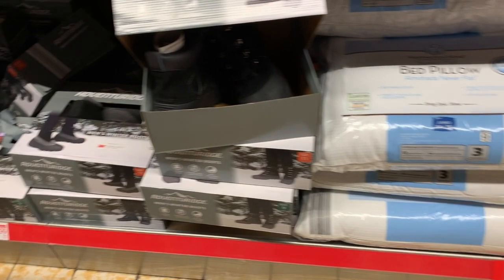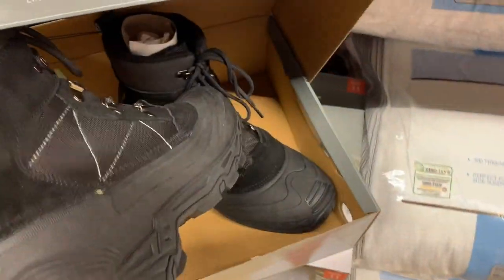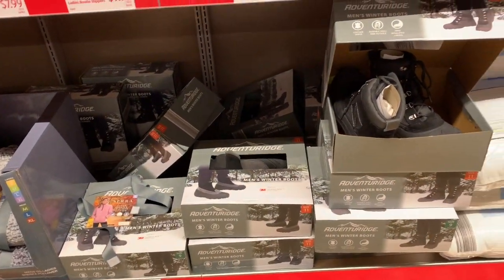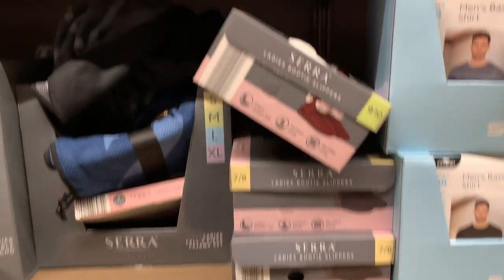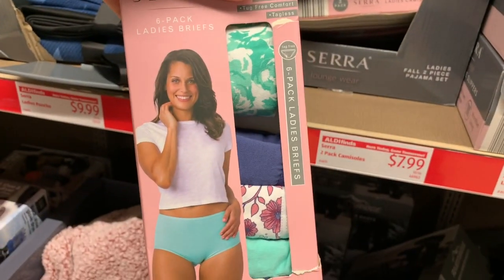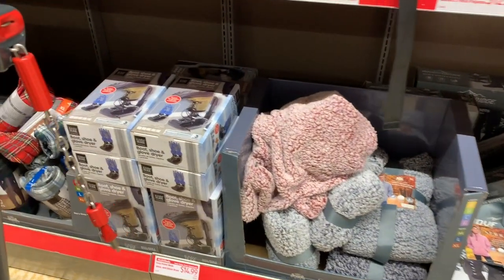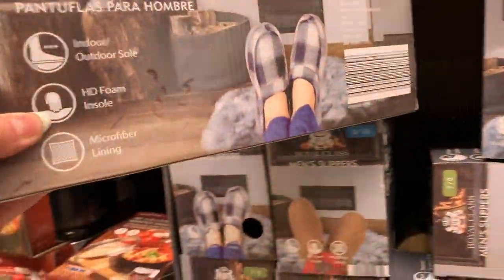$6.99 pillows. Men's winter boots are $24.99 — they look kind of like a hiking boot. $9.99 slippers. Ladies underwear is $6.99 for six pair. Men's slippers are $5.99, the brand is Royal Class.